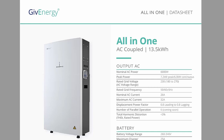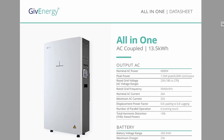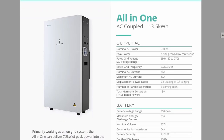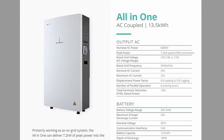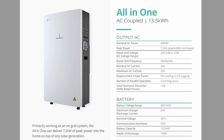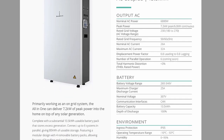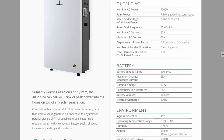Looking at the GivEnergy all-in-one data sheet, this is an AC coupled system with a nominal AC power output of 6 kilowatts and a max power output of 7.2 kilowatts. I recall reading that the 7.2 kilowatt output is only sustained for a short period — maybe 10 to 30 seconds — but this doesn't appear on the data sheet anymore, so that may have changed upon release. This would cater for a pretty big solar array and draw from the house.